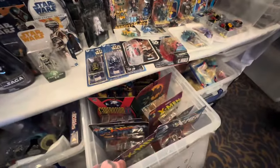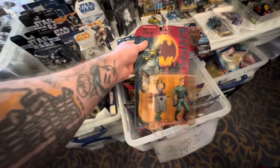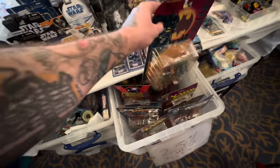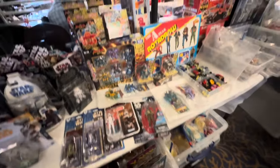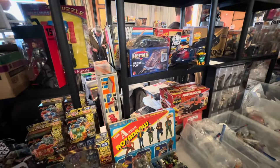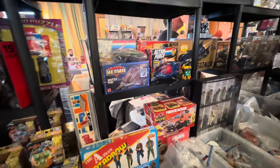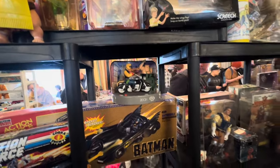There were some pretty cool carded figures here - some Batman figures, some X-Men figures, stuff like that. This was from a real saturated time in the market, the kind of mid-90s to early 2000s. There were a lot of very similar toy lines, and honestly I think a lot of these kind of got lost to obscurity because it was an absolutely flooded time for the market.